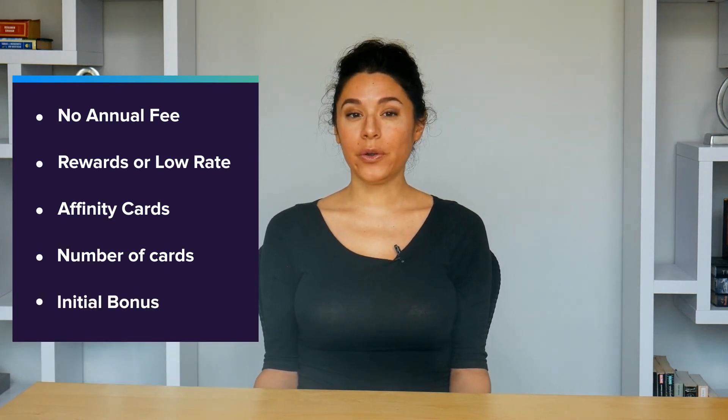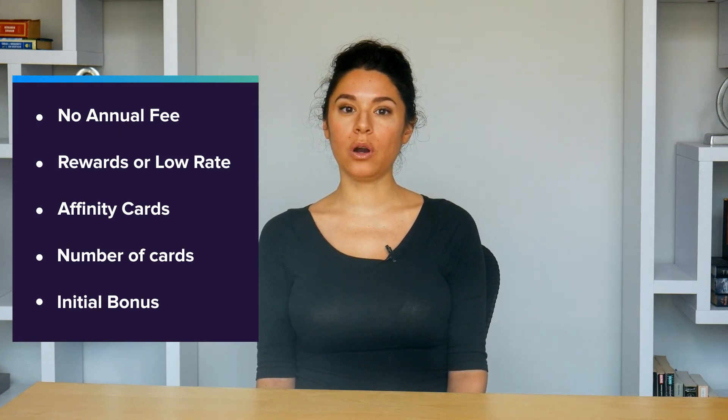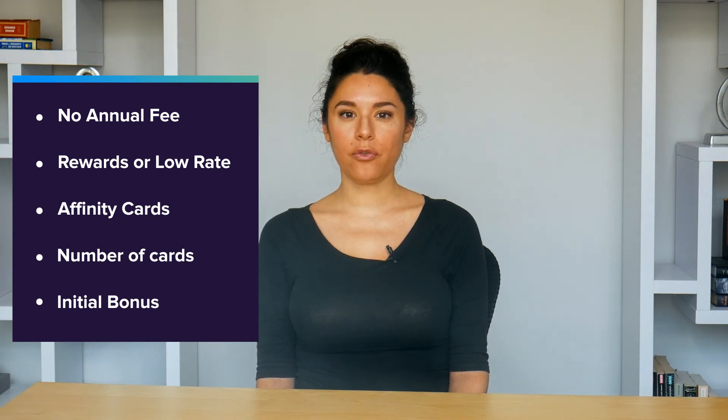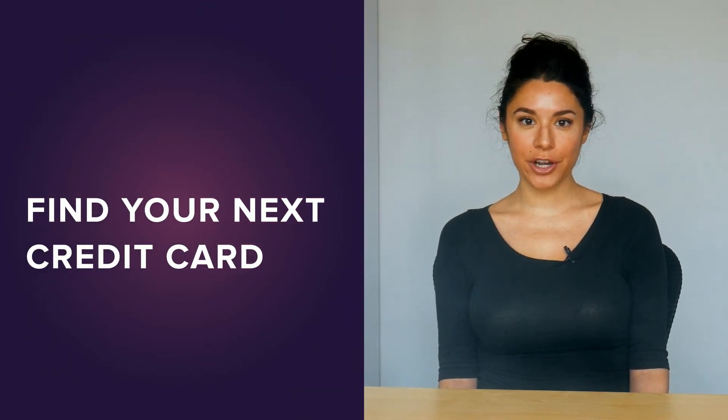Plus, if you are only planning to keep your card for a year or so, initial bonuses will be more important for you than for someone with a longer time frame in mind. But no matter what, and no matter who you are and what you're looking for, comparing credit card offers through WalletHub will make the process of getting a credit card much easier and much more productive for you.